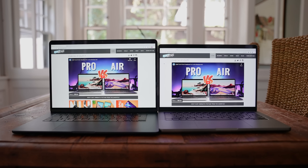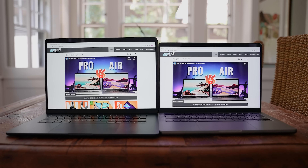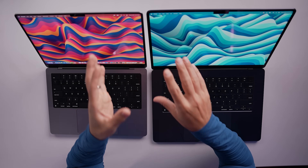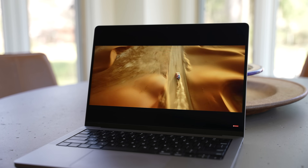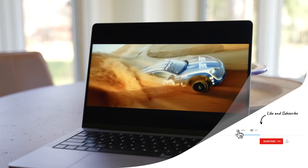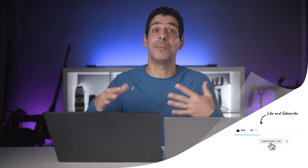Even though the MacBook Pro is smaller, it has a higher resolution, but what's super interesting is that because of how scaling is handled, you actually see more of a web page on the MacBook Air than the MacBook Pro. While both displays have 500 nits max brightness for SDR content, the MacBook Pro goes up to 1,000 nits of sustained full-screen brightness and then 1,600 nits peak brightness for HDR content. If all you do is watch SDR content, it's not a major difference, but more and more content is being created in HDR, and then the difference is noticeable.